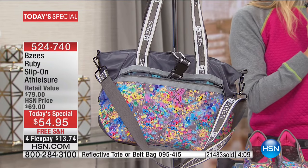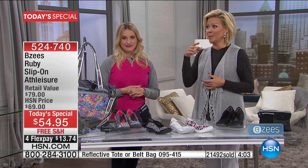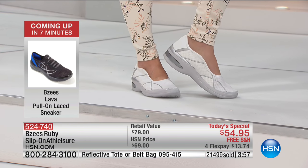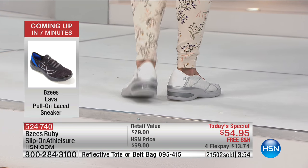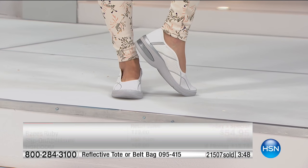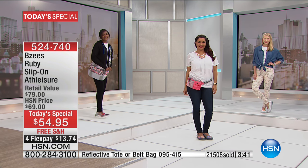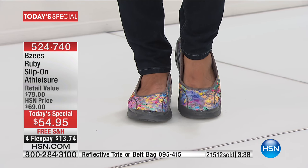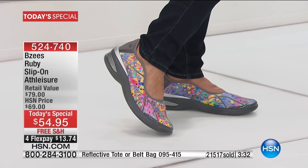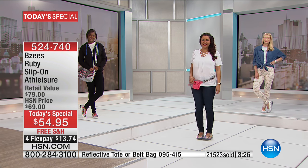I totally wear these to and from yoga. To and from the gym, coffee with girlfriends, a movie theater — they're so good. I am so thrilled for the 21,500 people who have ordered this shoe today. It is an amazing value, exclusive to HSN. Only a handful of women in the world will ever wear this shoe, let alone at such a low price. A retail compare would be around $79 — you're saving about 25%, plus free shipping.